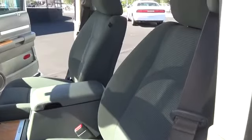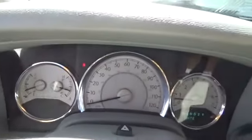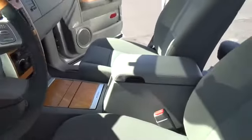Here are some of this vehicle's great options: stability control, CD changer, anti-lock braking system, power lift gate, traction control, steering wheel audio control, air conditioning, driver airbag, power steering, adjustable steering wheel, keyless entry, and cruise control.